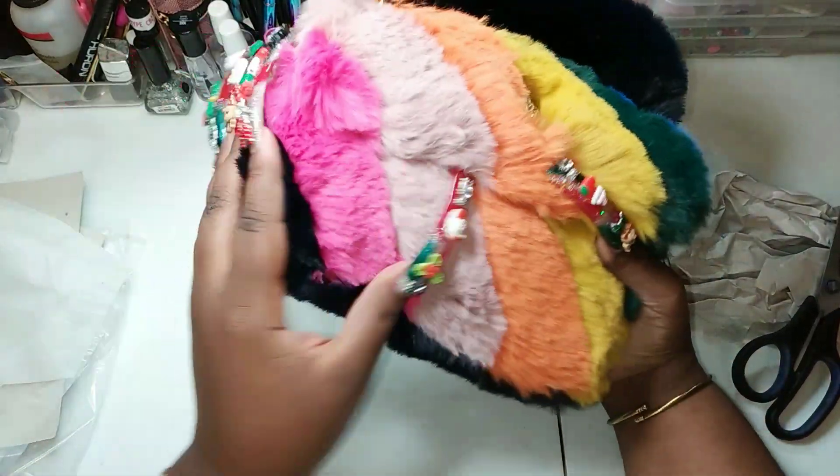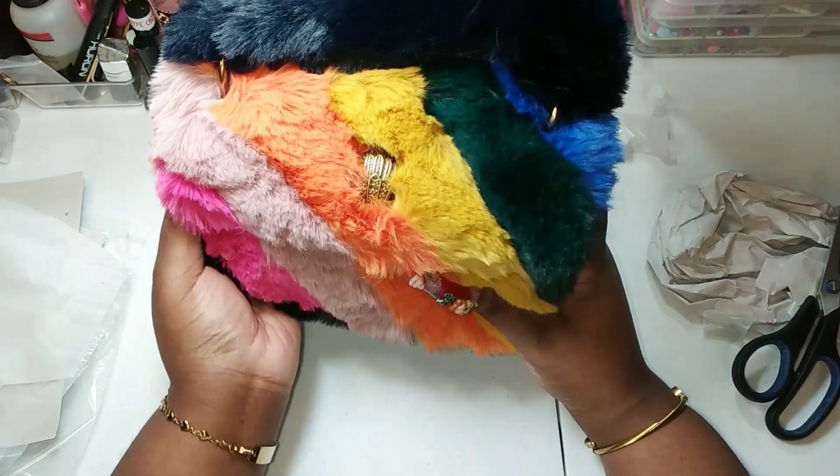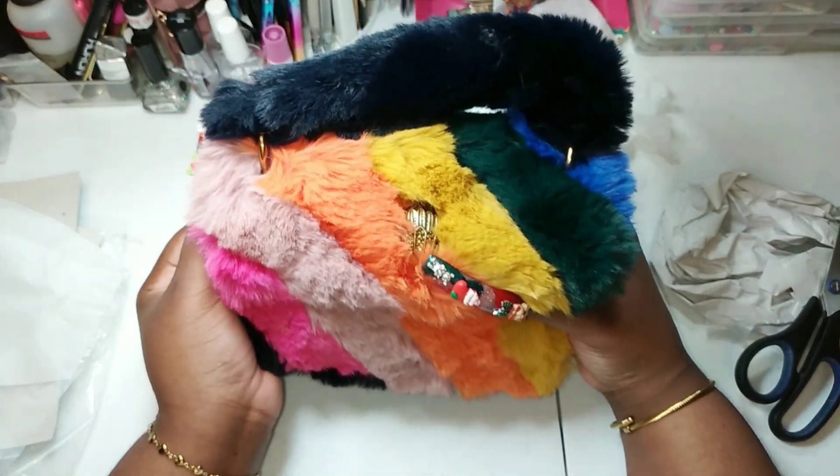This is my little Kurt Geiger bag — so cute! I'm just about to switch my purses because I want this to be my current purse. I hope you enjoyed this video and I will see you guys on the next one, bye!